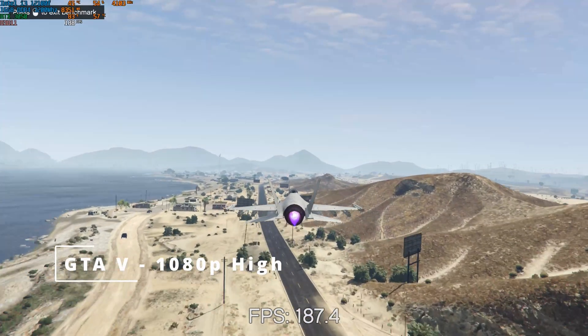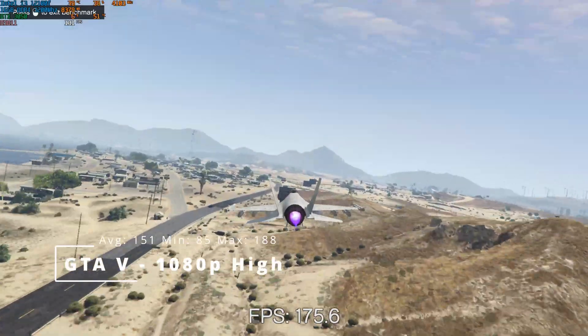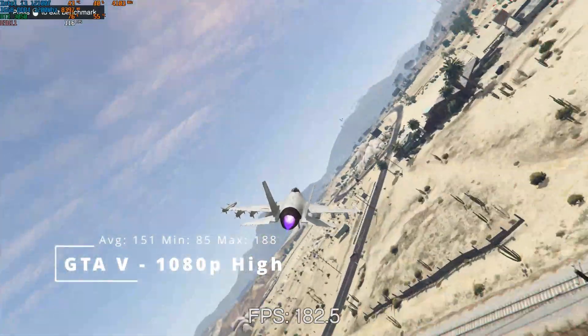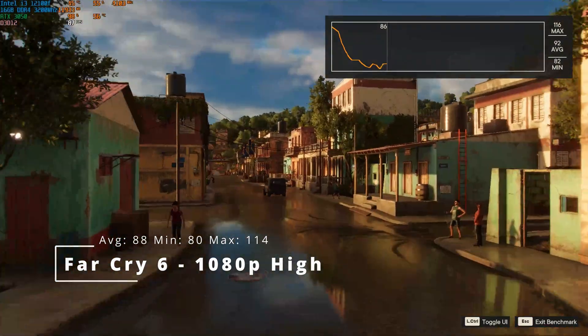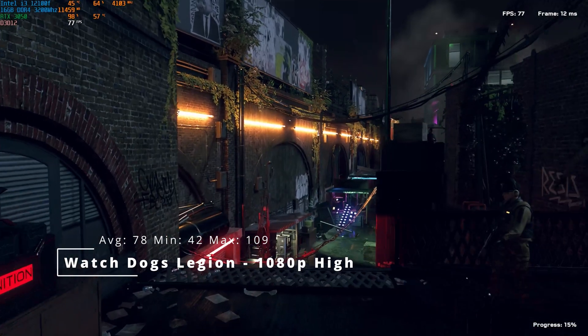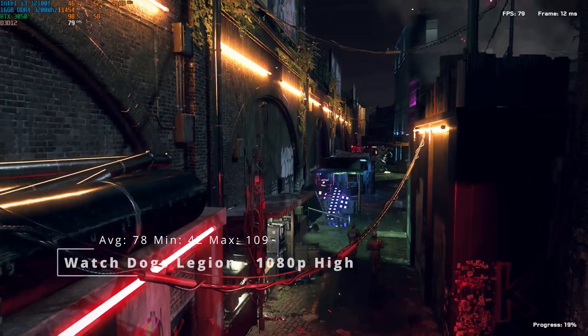Moving on to the benchmarks: GTA 5 at 1080p high was an average of 151, a minimum of 85, and a maximum of 188. Far Cry 6 at 1080p high, an average of 88, a minimum of 80, and a maximum of 114. Watch Dogs Legion at 1080p high, an average of 78, a minimum of 42, and a maximum of 109.